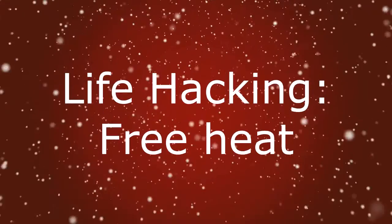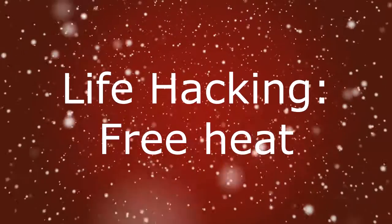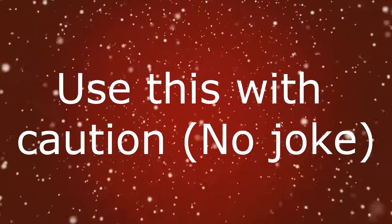I want to talk about an off-grid life hack that can save you big bucks or even your life. It's not as pretty as some solutions, but believe me, it works like gangbusters under the right conditions. Once again, this is a very simple solution — so simple it is easy to underestimate the amount of solar heat you can get from such devices.